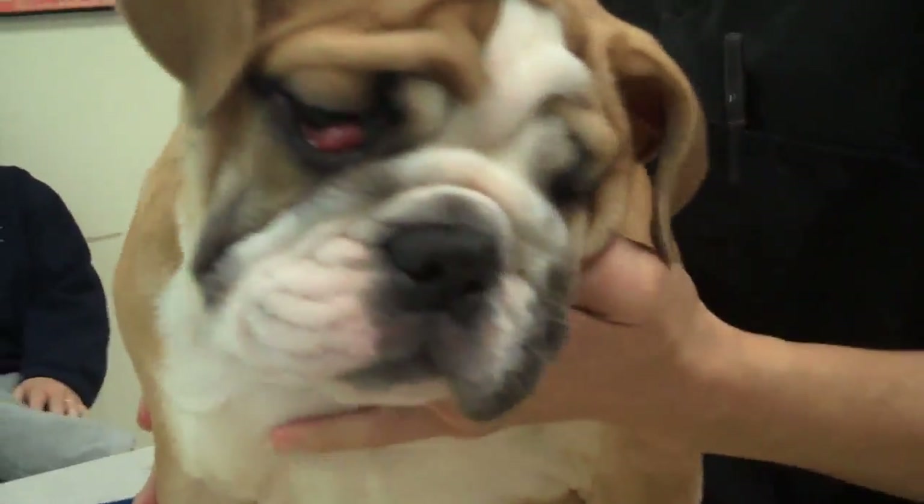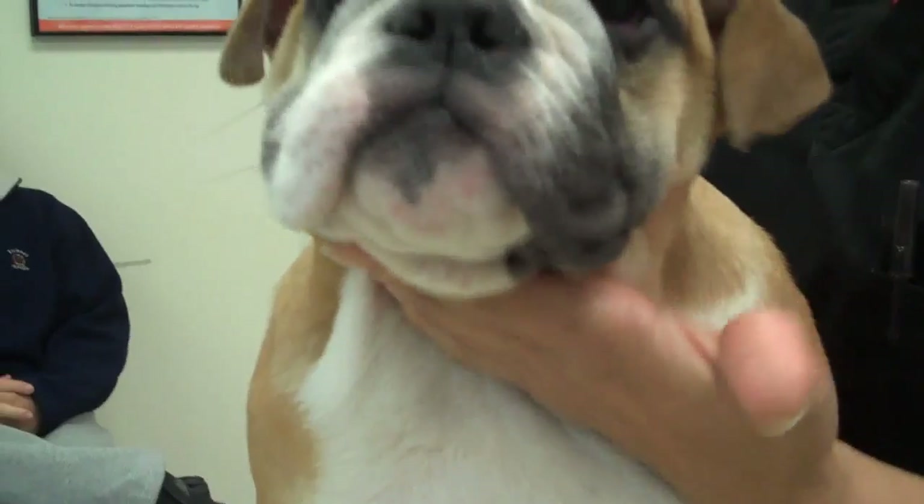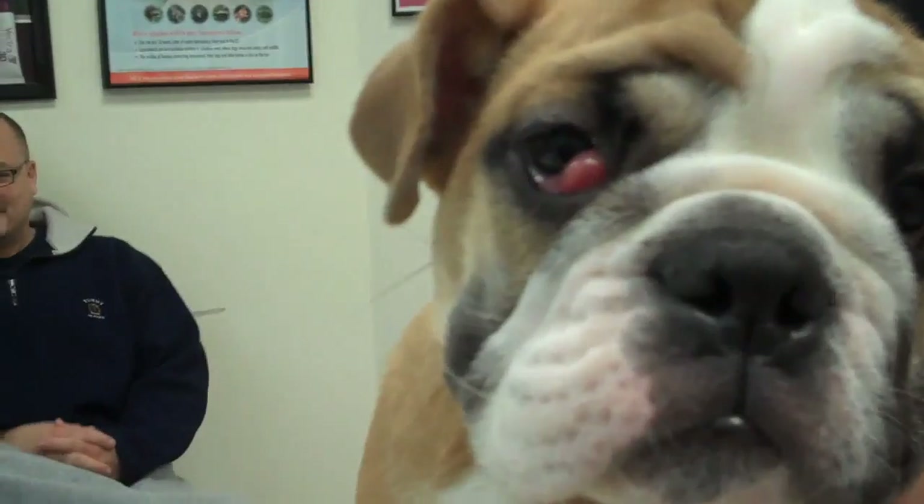Doc Positive here, leader of the pack at the Paws Veterinary Clinic. We are here with Tank. Mom and dad just picked Tank up the other day and they got him home.